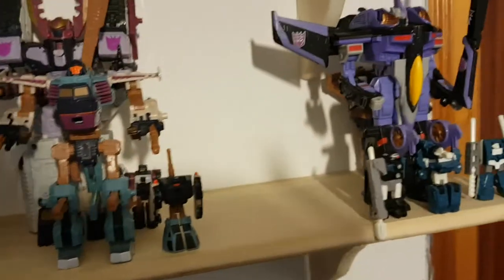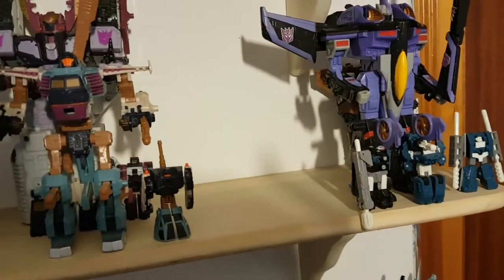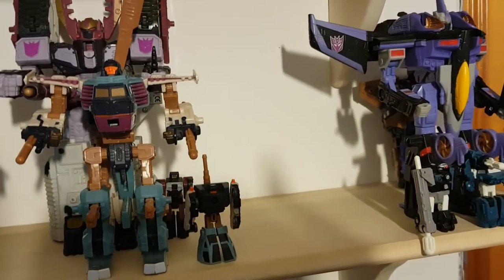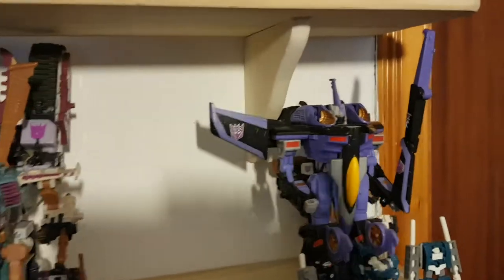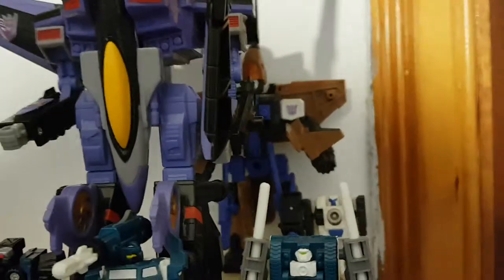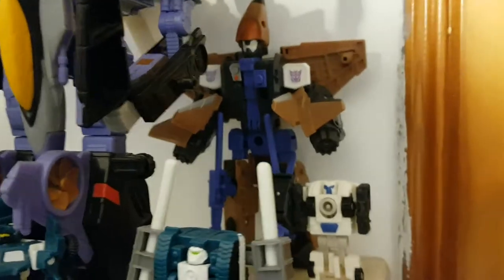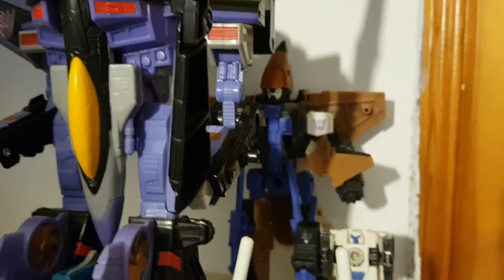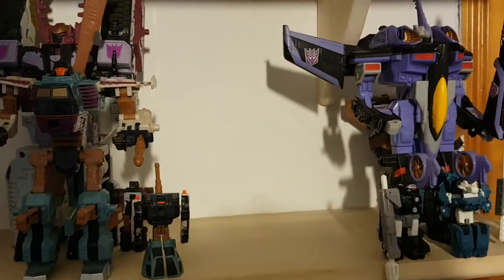Sideways, sadly without his Minicons. Galvatron with Clench. Cyclonus with Crumplezone — there's a huge gap there because I recently purchased Demolisher, so expect a review of him soon since he hasn't arrived yet. Skywarp, sadly without his Minicon. The Night Attack Minicon Team — Scatter, Broadside and Fetch. Behind Skywarp I have Thrust and Inferno — I put Thrust there because he kept falling over and breaking into pieces. Also to make room for Demolisher.